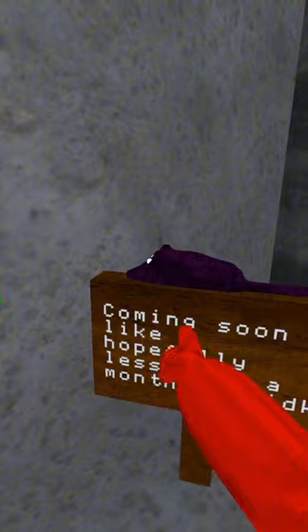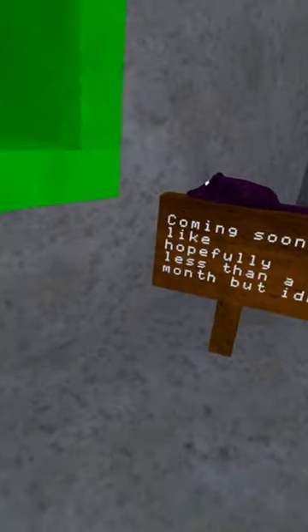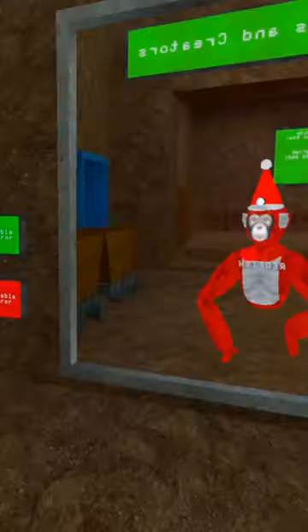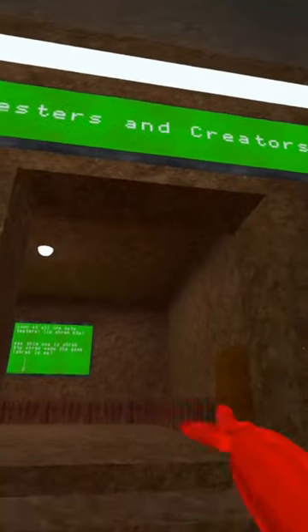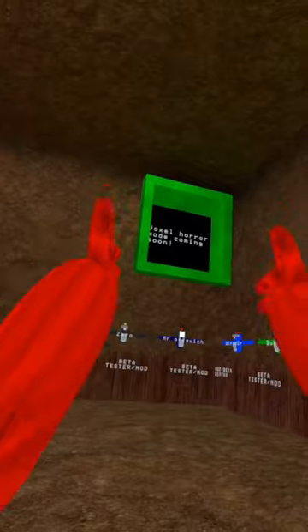And we also have this coming soon, hopefully less than a month, but I don't know. Shrek doesn't even know yet. But here's where the crazy part comes in — if you come into the testers and creators room, you will see a voxel horror mode coming soon slide.